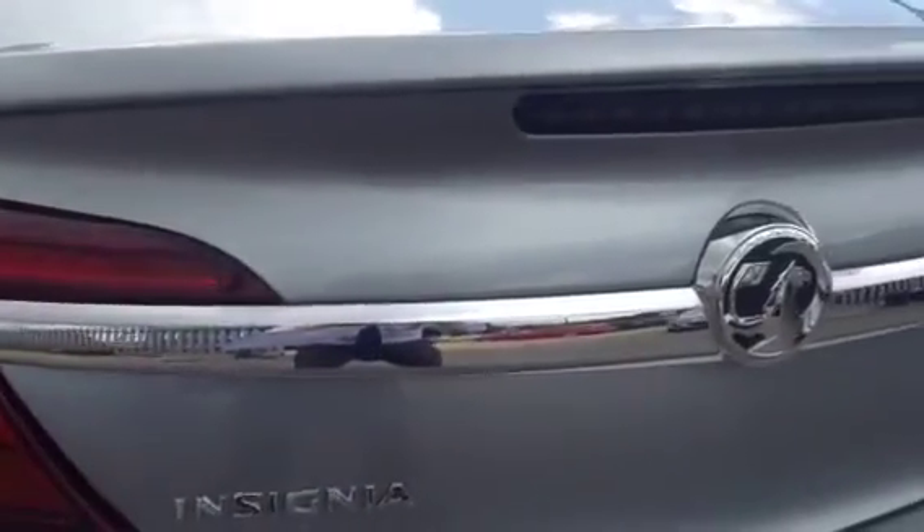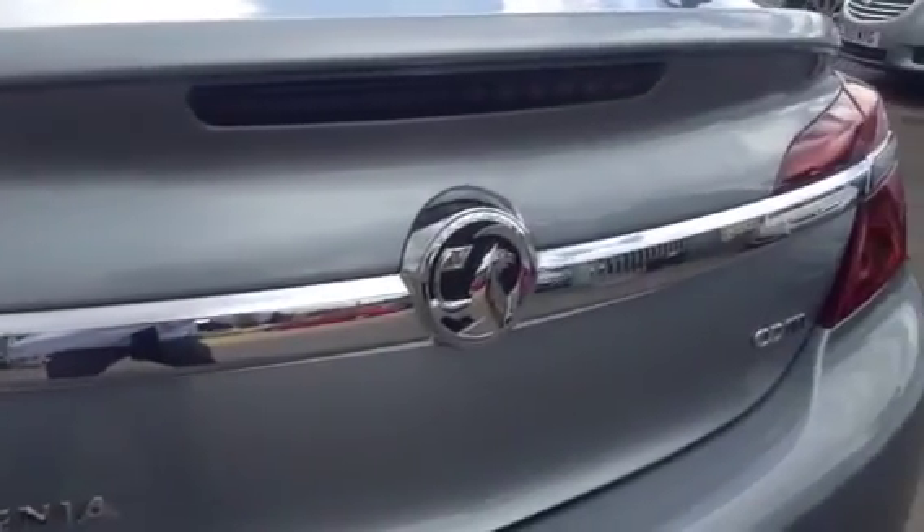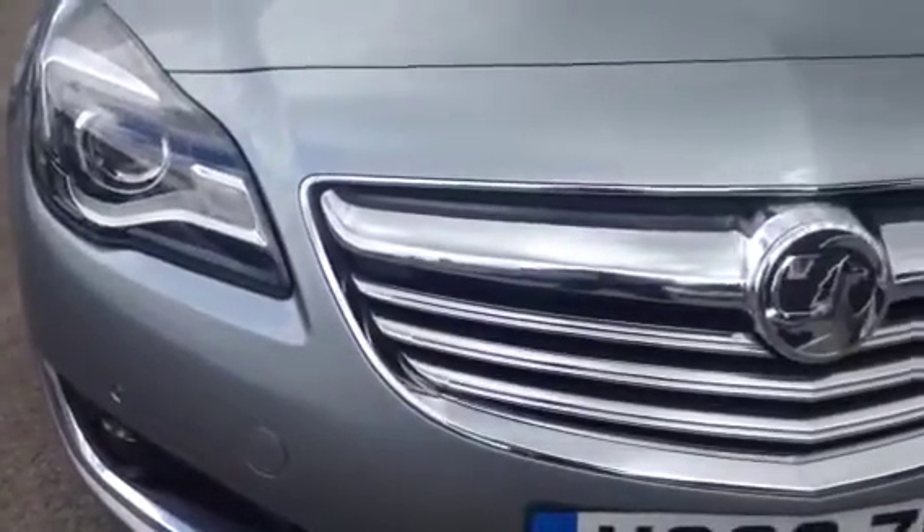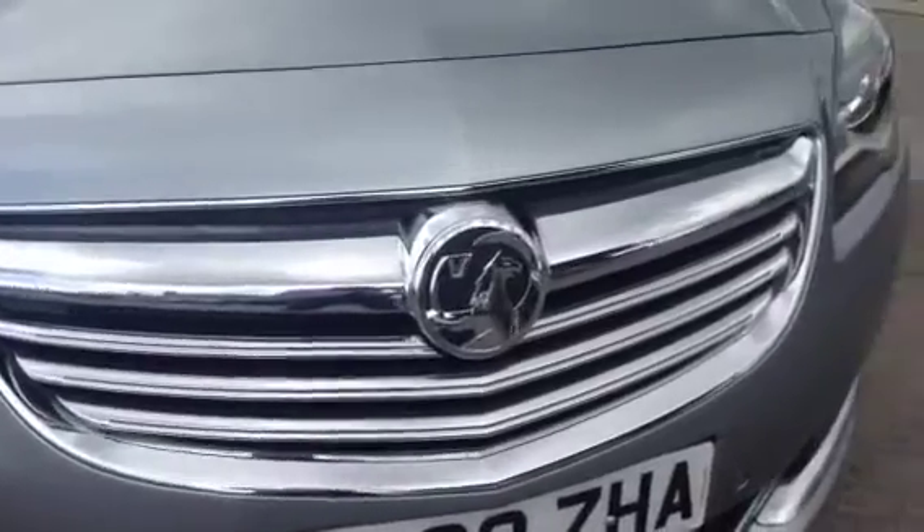To test drive this Insignia, call our sales team today or alternatively click on the enquire right now box. You can value your own part exchange on our website. Finance options are below and we also have service plans available on this Insignia. Thank you for viewing and we look forward to seeing you soon.